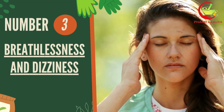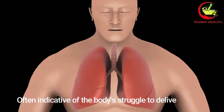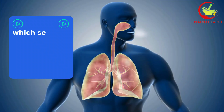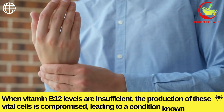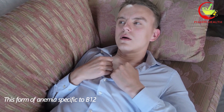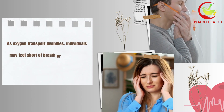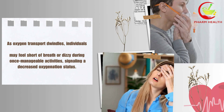Number three: breathlessness and dizziness. Experiencing breathlessness and dizziness can be unsettling symptoms, often indicative of the body's struggle to deliver oxygen to its tissues and organs adequately. These manifestations directly relate to the role of vitamin B12 in creating red blood cells, which serve as the primary transporters of oxygen throughout the body. When vitamin B12 levels are insufficient, the production of these vital cells is compromised, leading to a condition known as anemia. This form of anemia, specific to B12 deficiency, reduces the body's capacity to carry sufficient oxygen and impacts the efficiency of oxygen utilization. As oxygen transport dwindles, individuals may feel short of breath or dizzy during once-manageable activities, signalling a decreased oxygenation status.